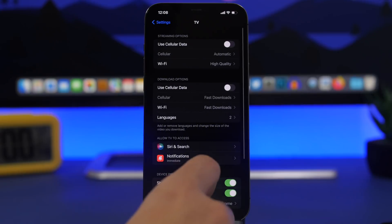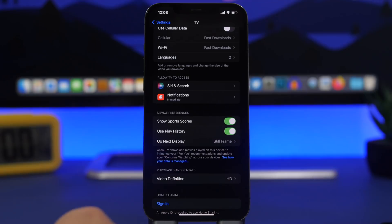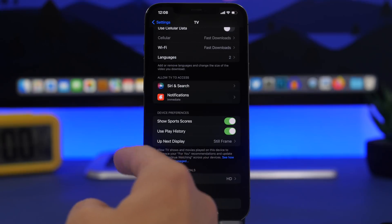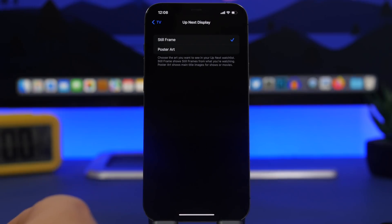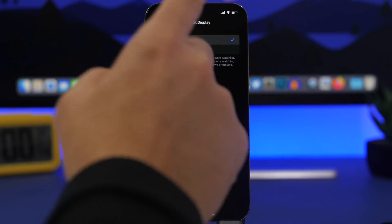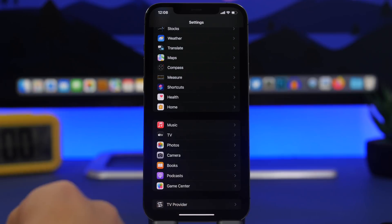There are changes under TV app settings as well. You can now set device preferences like showing sports scores or using play history. There's also a new section for 'Up Next,' where you can choose whether it displays a still frame, poster, or art — a nice touch for Apple TV app users.